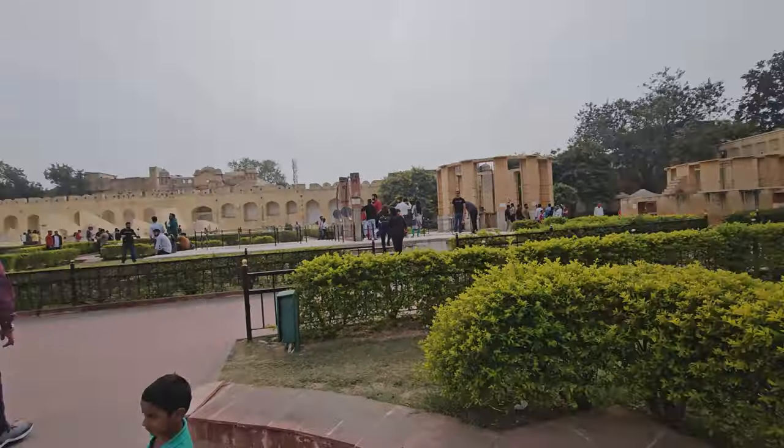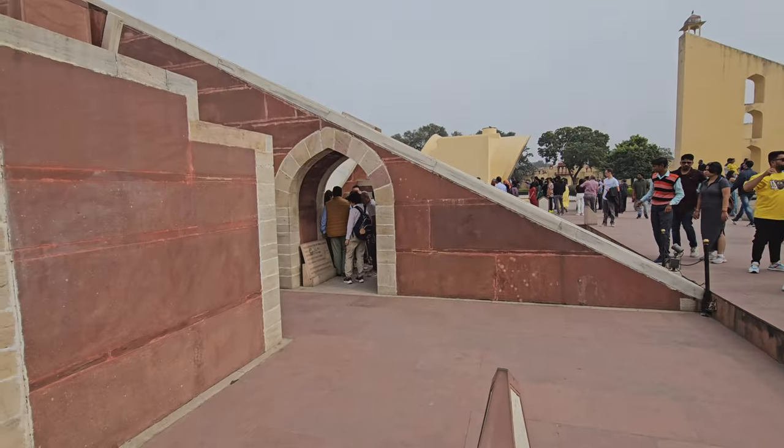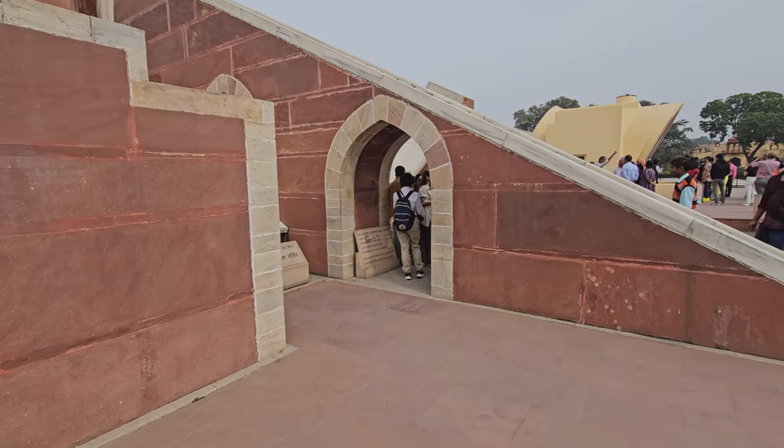We can kind of eavesdrop on some other guide's calculation of time with a small sundial.